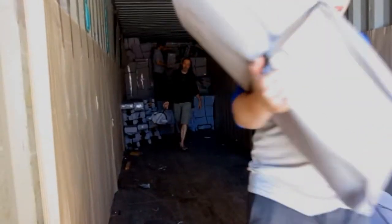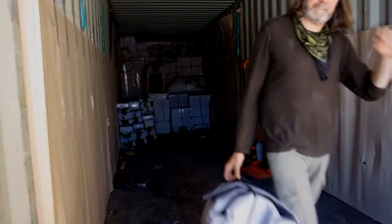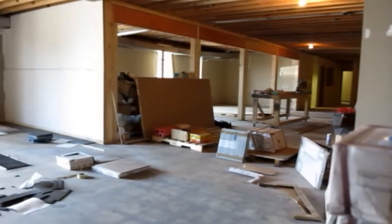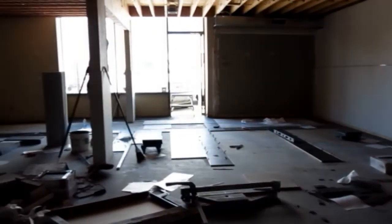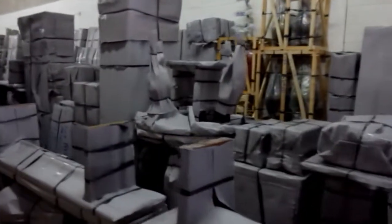Hey everyone, this is the first container arriving at our new warehouse in Manchester, just off 42nd Avenue Southeast on Cleveland Crescent. So here it is — we got possession of this place about six weeks ago. We've been working on renovating the front and getting it all ready to create a store out of it. And so our first container has just arrived and here we are, offloading.